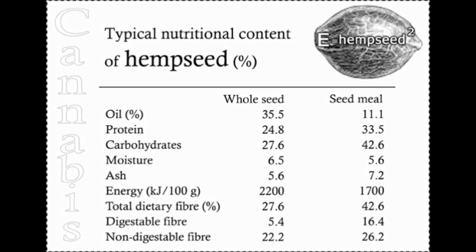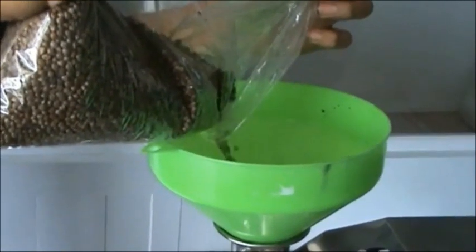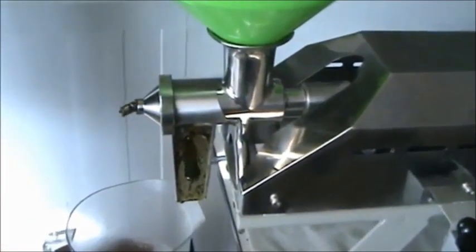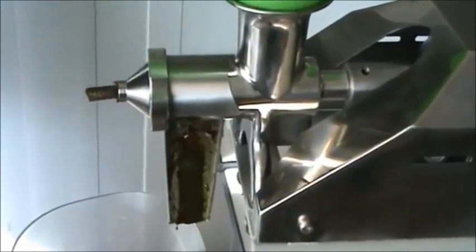Hemp contains protein, all 20 known amino acids found in the body, and essential fatty acids such as omega-3 and omega-6. Not only does hemp have the essential amino acids and fatty acids necessary for life, but it also contains the correct ratio of them to meet the body's needs, making it one of the most nutritious foods on the planet. Hemp also contains phytonutrients which help prevent diseases. It can be ingested raw, cooked, or crushed to extract the oil and drizzled over other foods.